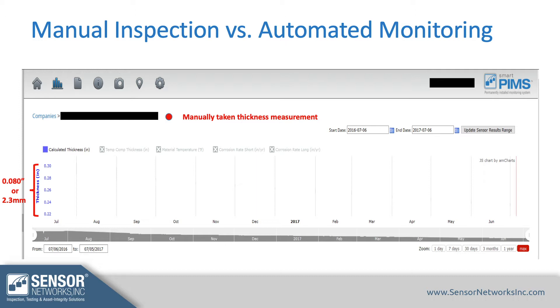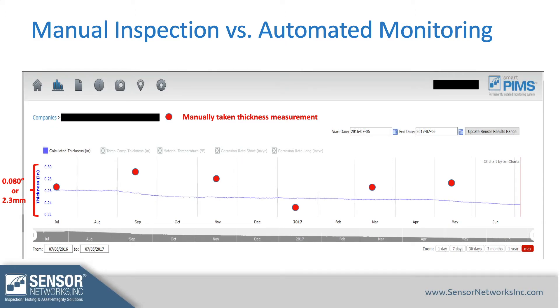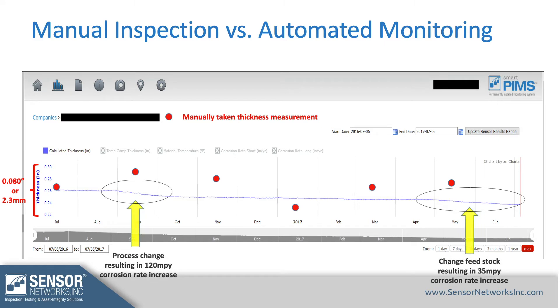A quick case study to illustrate manual inspection versus monitoring: we had a location where a technician went out into the field every other month to take a thickness reading, versus an installed sensor in the same place taking daily readings over the course of a year. With manual data you see fluctuation — pipe thickness appears to grow in some places and significantly decrease in others — whereas a sensor at the exact same spot reveals different process changes and non-linear corrosion rates over time.